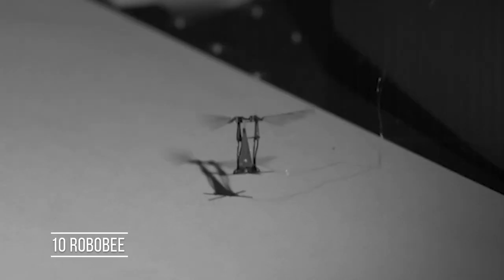Robo-B is a tiny robot capable of hovering for a limited period, after which it must be attached to a power cable for charging. It was developed by Harvard's Microrobotics Laboratory.